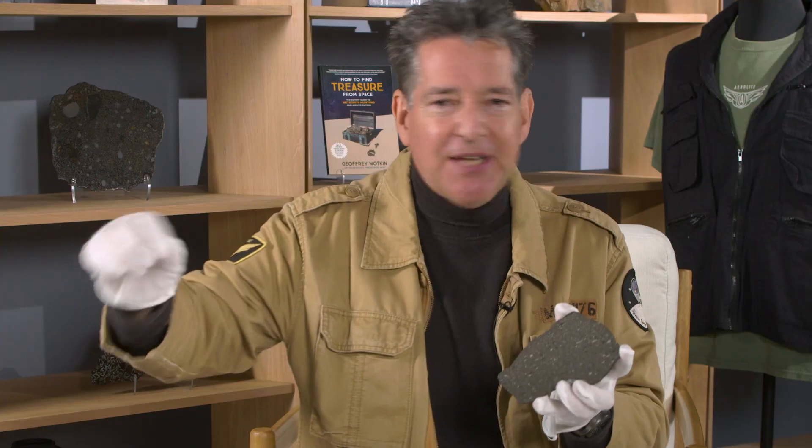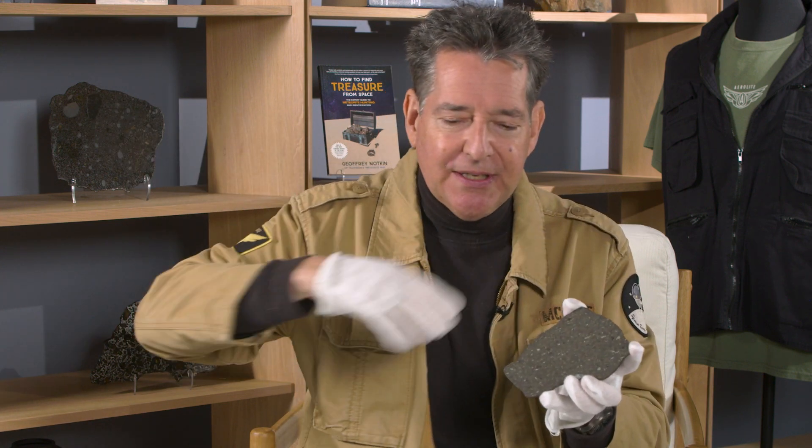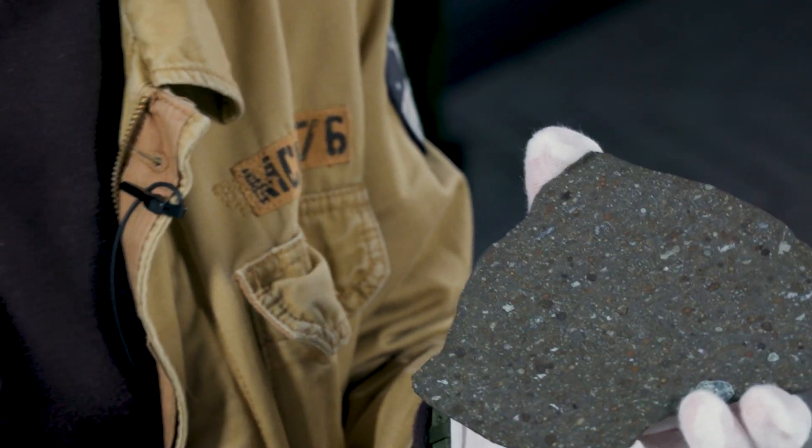A sun in another solar system exploded and formed these tiny diamonds that drifted through space, and they got caught in the solar nebula as our own solar system was forming. So within this meteorite are the oldest things that any human has ever touched.